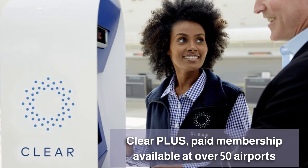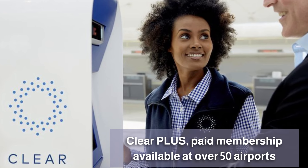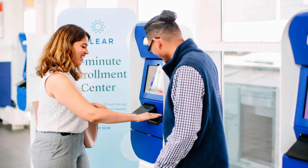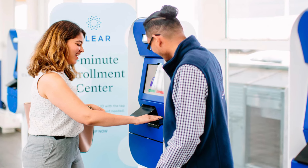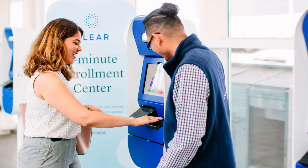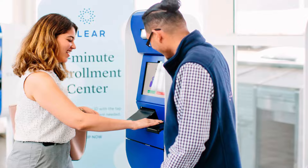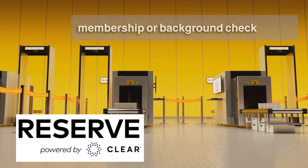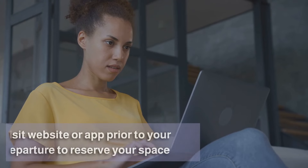You may already be familiar with Clear Plus, which is a paid membership that provides access to expedited security lines at over 50 airports across the US. This service charges an annual fee of $189 and provides its members with priority access through TSA security using biometric technology.